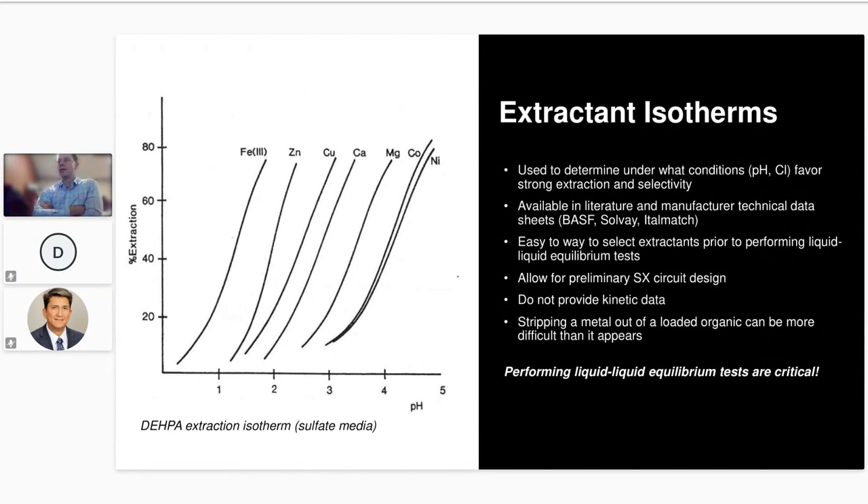Many of you have probably seen extractant isotherms, which Don mentioned when discussing liquid-liquid equilibrium tests. These are also published in literature and can help you easily select an extractant for developing a process. They're typically shown with percent extraction on the y-axis and pH — or a function of acid/chloride concentration — on the x-axis. Manufacturers of extractants like BASF, Cytec/Solvay, and Italmatch also publish these in their technical data sheets, which can be requested from them.